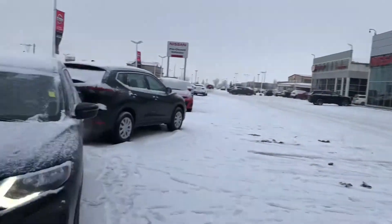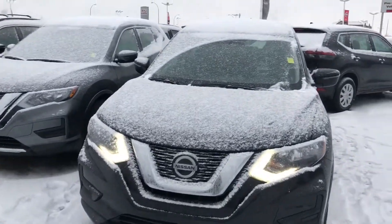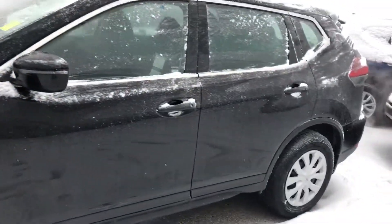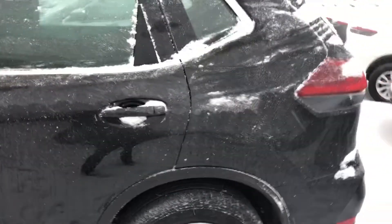Hi Craig, it's Neil from Sherwood Nissan. I'm doing a short video for you on the 2018 Nissan Rogue S model all-wheel drive. I'm not sure if you're familiar with the vehicle — it's our number one seller, Nissan's number one seller.